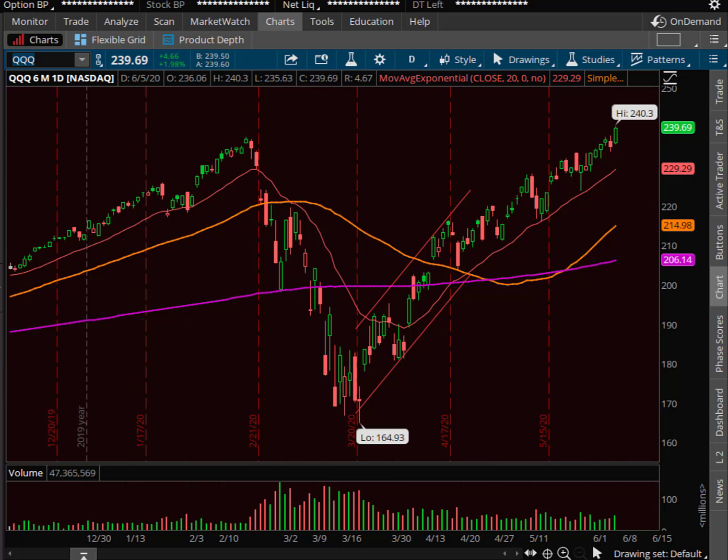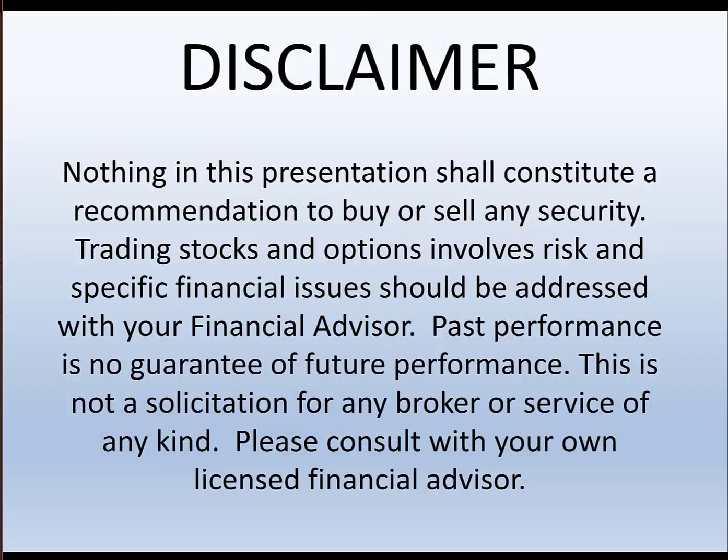Hey traders, this is Ron Haidt. Happy Sunday. Hope you guys are having a great weekend. As always, everything in this presentation is for educational purposes only.